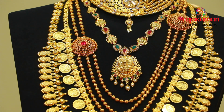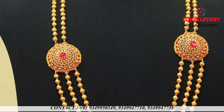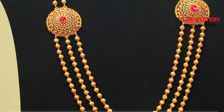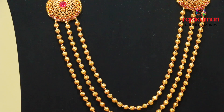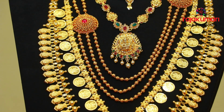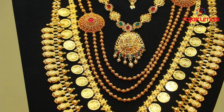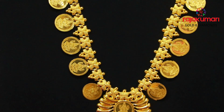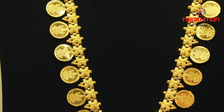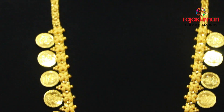There is a necklace in the temple collection. There is a locket — it is a simple look. There are 3 layers in the temple.